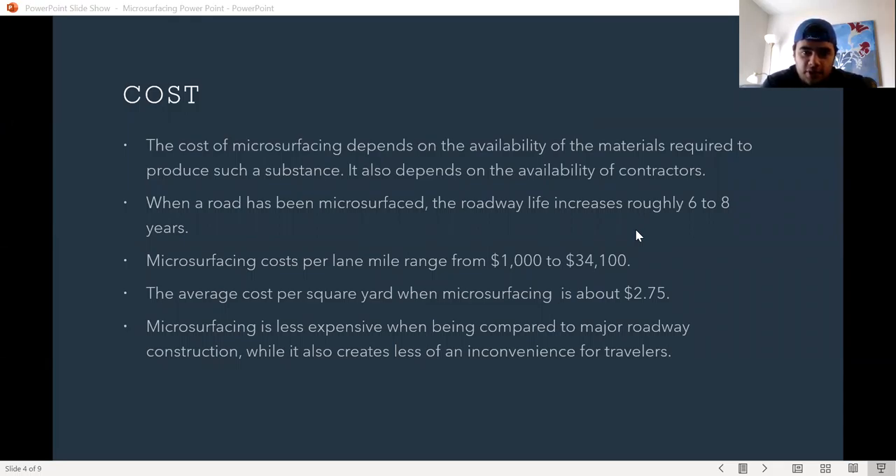When a road has been microsurfaced, the roadway life increases roughly six to eight years. Microsurfacing costs per lane mile range from $1,000 to $34,100. The average cost per square yard when microsurfacing is about $2.75.